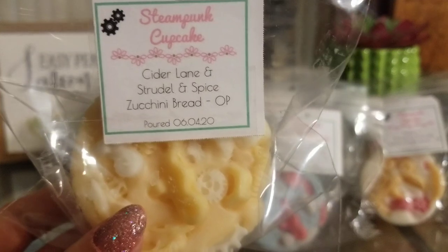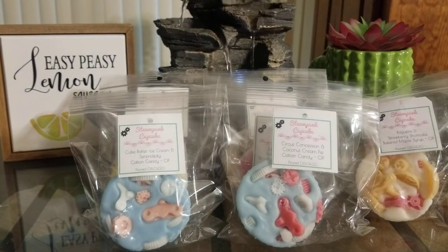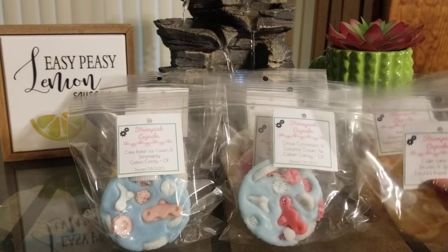Cider Lane, Strudel and Spice, and Zucchini Bread. This time I remembered to do the zucchini bread as the overpour. I really like this one too — the Cider Lane and zucchini bread together is amazing. It's kind of giving off a fresh baked bread note, and I'm wondering if the strudel and spice mixed with everything else is giving off a yeastier scent. I do wish I smelled the strudel and spice a little bit more, but you never really know until you melt it.